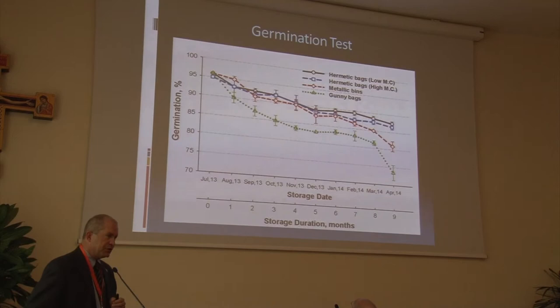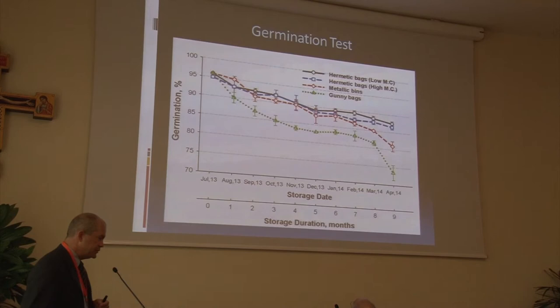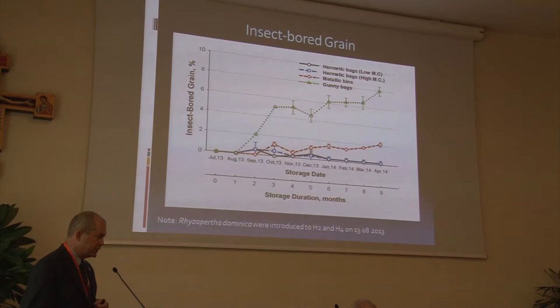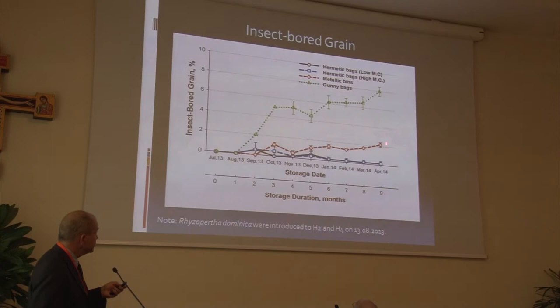You can begin to see the changes in other quality aspects that add value to the storage method. The germination dropped off rather quickly for the gunny bag storage, which started around 95% germination rate and then continued to drop rather rapidly, while the metallic bins and the hermetically stored material maintained a pretty good germination rate. That probably is due to the amount of infestation. The percent insect-bored grains increased dramatically for gunny bags and somewhat for the metallic bins — to about 2% by the end of the study — while hermetic storage had negligible insect damage.